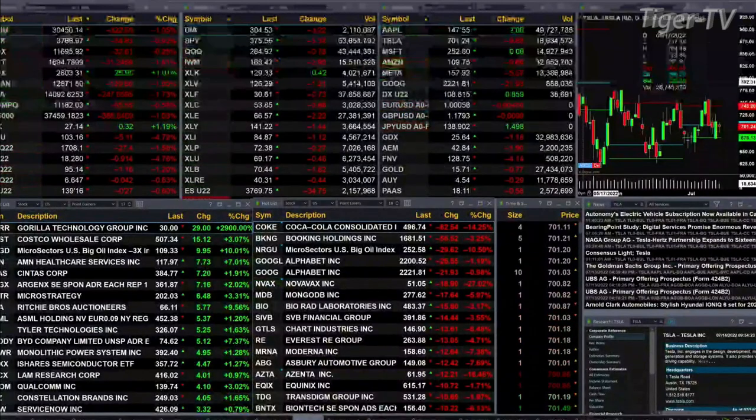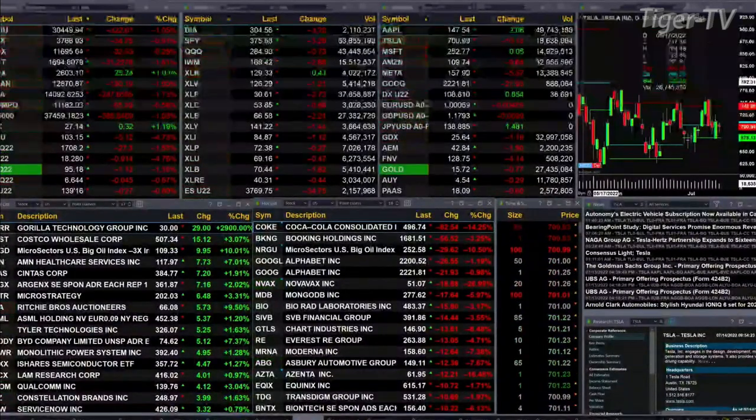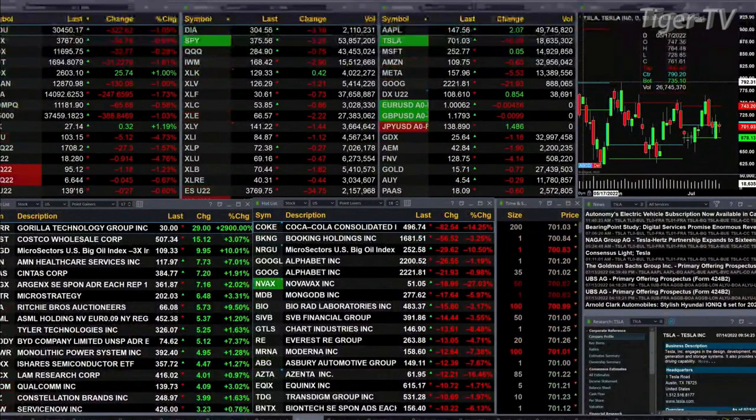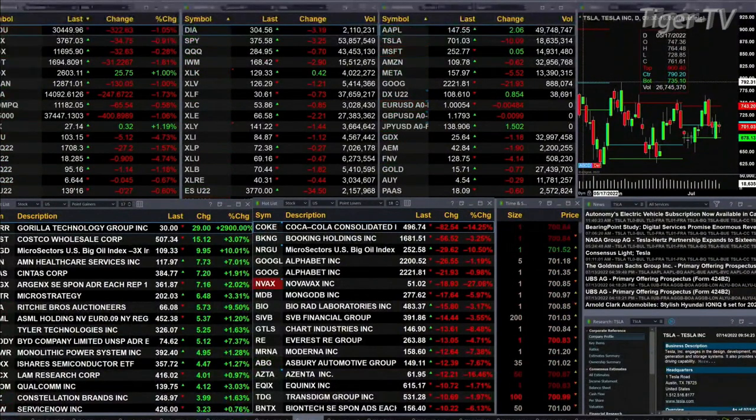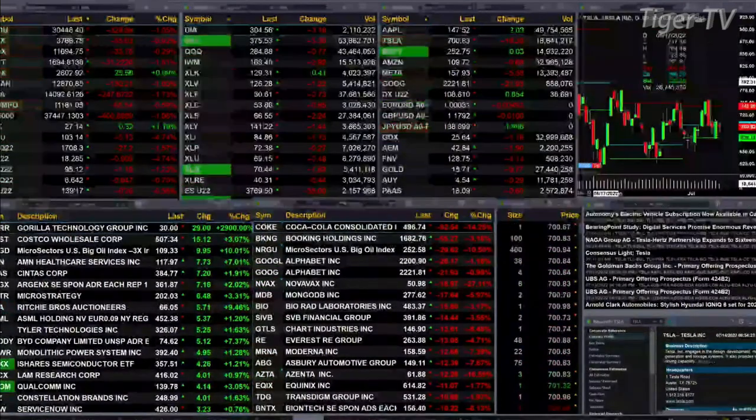Gold is off 27 bucks. Silver's down 91 cents, that's almost 5% to the downside. Light crude is off a little over 1%, trading out at 95.14. Natural gas is off 4 pennies, 6.64 is the print there. 26 ticks to the downside for the 30-year treasury, trading out at 139.17.